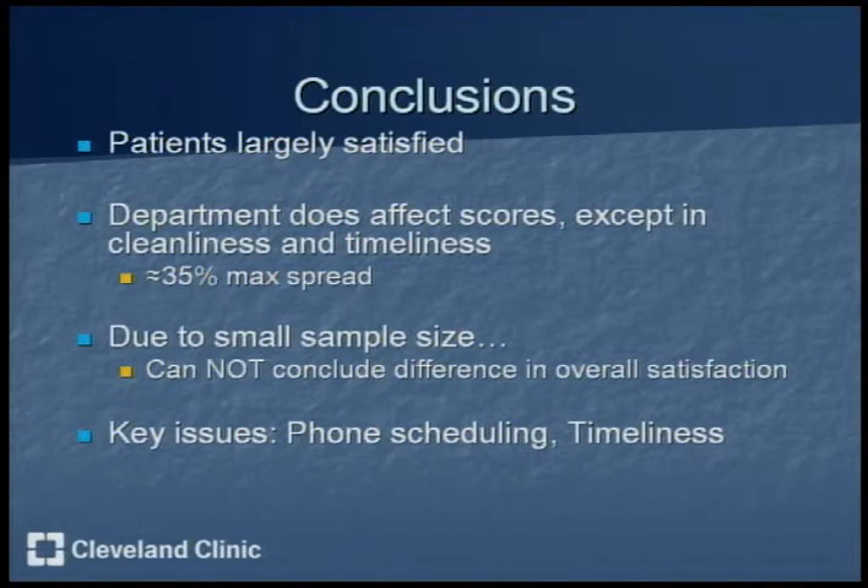However, due to the small sample size of only 51 surveys, it's hard to conclude a difference in overall satisfaction from this year to last year, because last year's study had almost 1,500 patients. This year's study was more observational and less statistical, whereas last year's was more statistical. The key issues remain phone scheduling and timeliness, as revealed by the comments on the back.